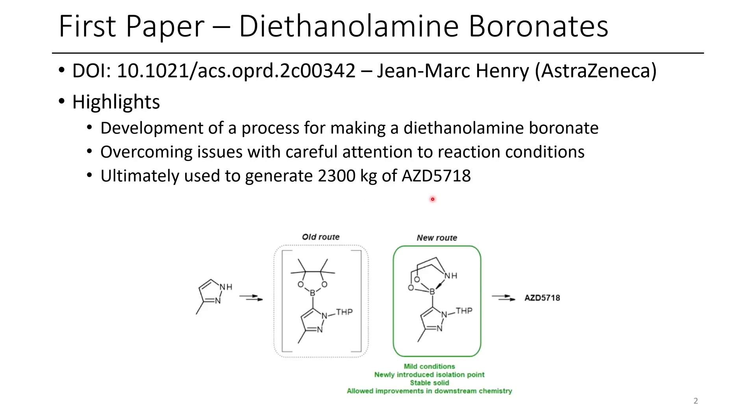AZD5718 is an active pharmaceutical ingredient, also known as an API, in clinical development for the treatment of CAD, also known as coronary artery disease, which is a widespread heart ailment affecting millions of people.